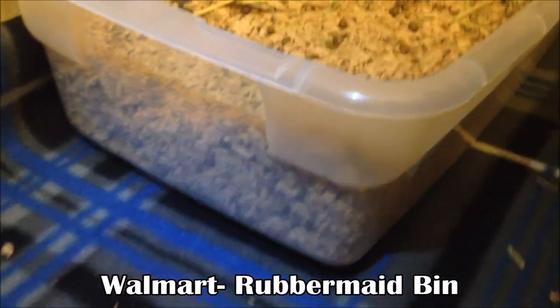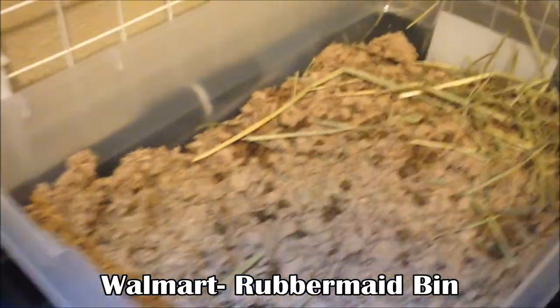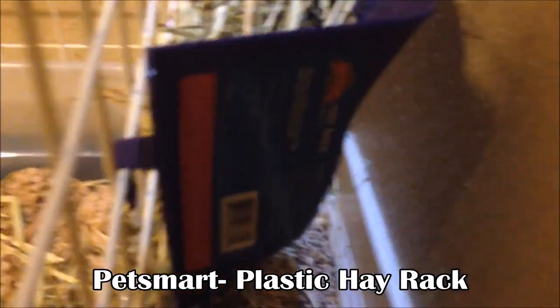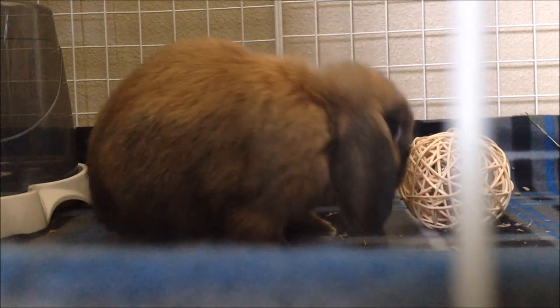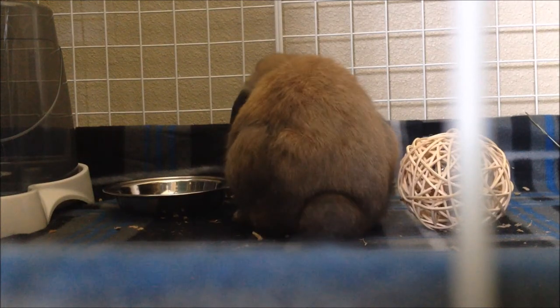I got this Rubbermaid bin from Walmart which I turned into a litter box — you can see it's already filled with litter and poop. And from PetSmart, behind the litter box, is a plastic hay rack which is filled with hay — that's how they get their hay. That's everything I've got for Aladdin so far. Thanks for watching, and I'll see you in the next video!